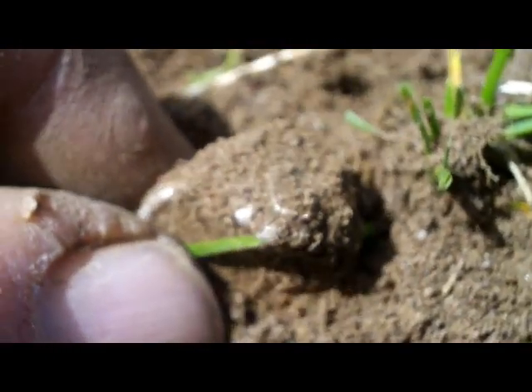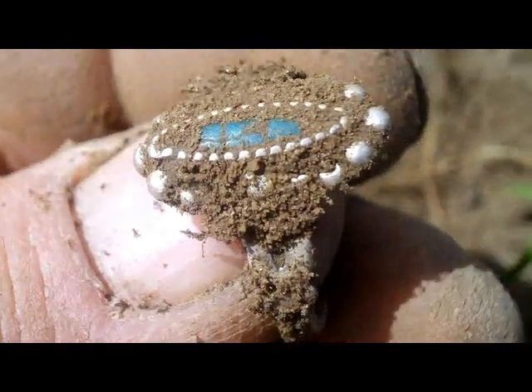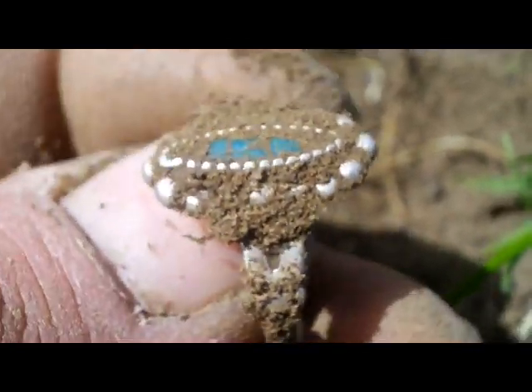Hey guys, it's been quite a morning for the silver rings. Looks like I have another one right here — yep, looks like a silver ring with a turquoise stone on it.